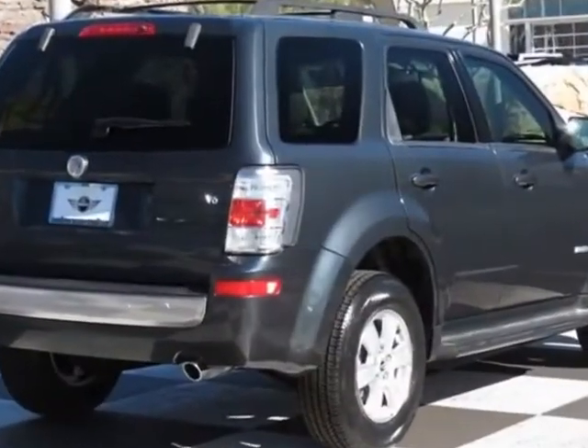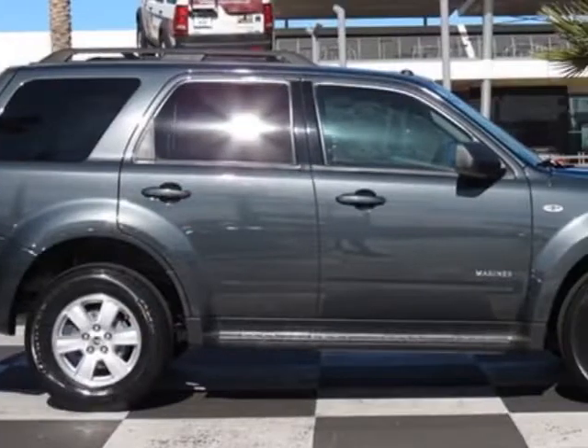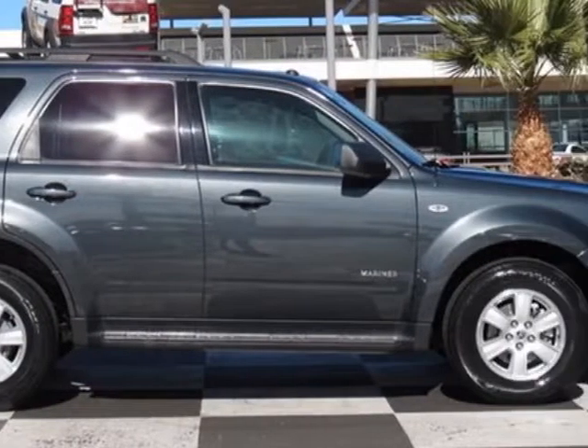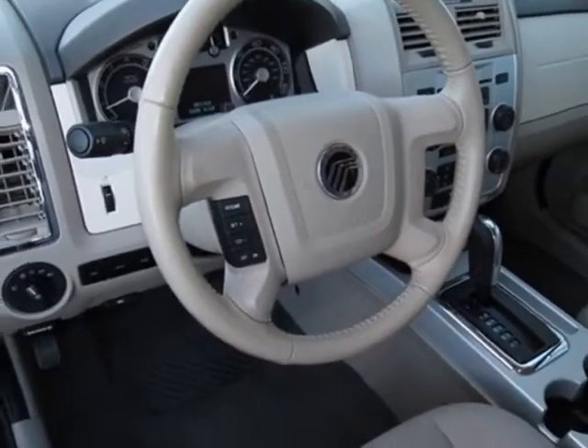This Mariner boasts a 3.0 liter engine and has a 4-speed automatic transmission.